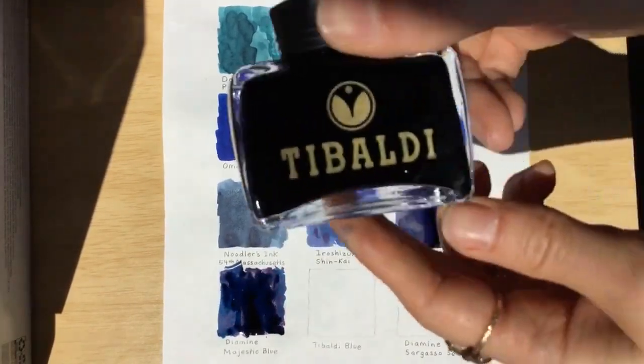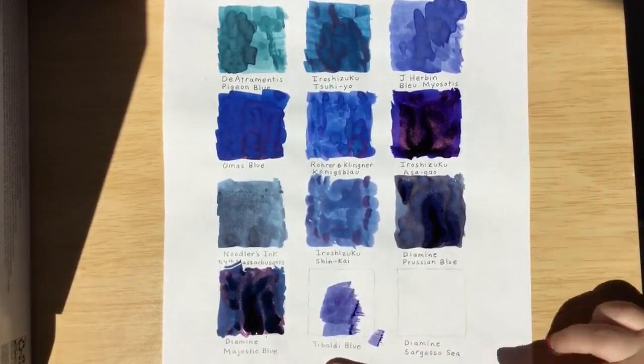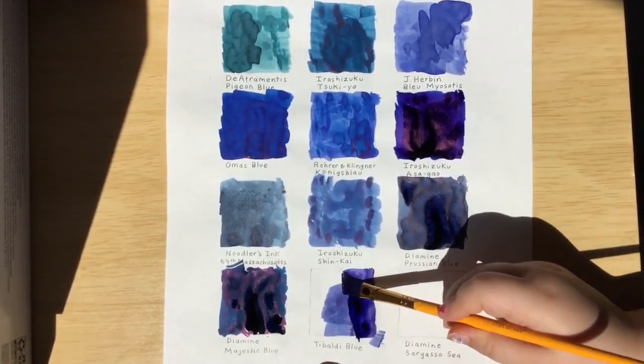Our next ink is Tabaldi Blue. It's a short name, like Omoss Blue.